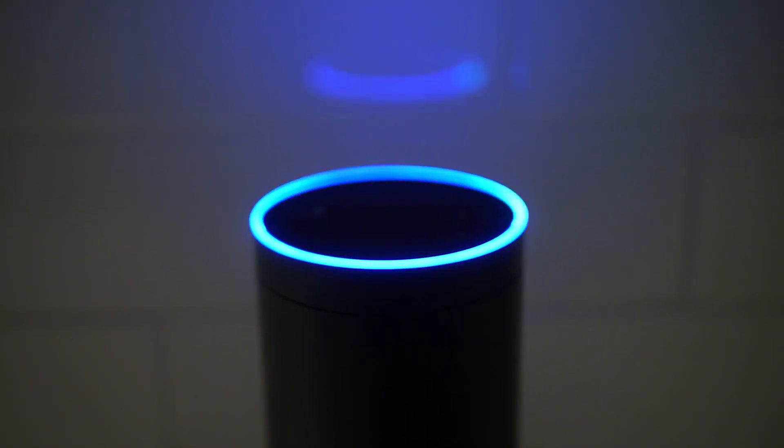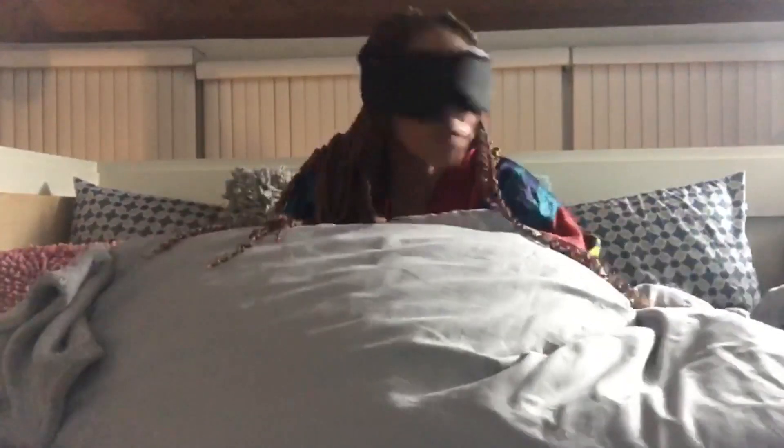A recent study found that most smart speakers will wake up about once per hour on a false positive. These false positives are often triggered by words similar to their wake words or by dialogue in TV shows.